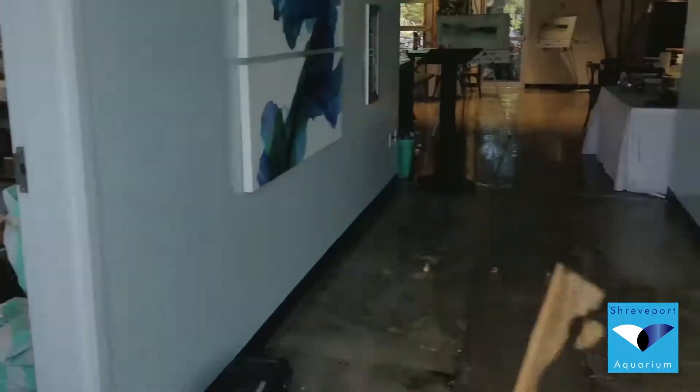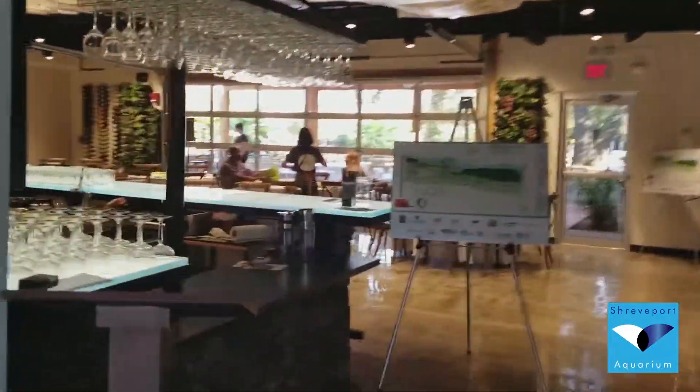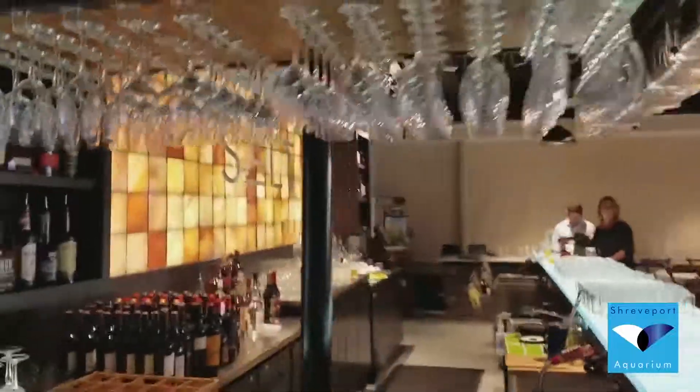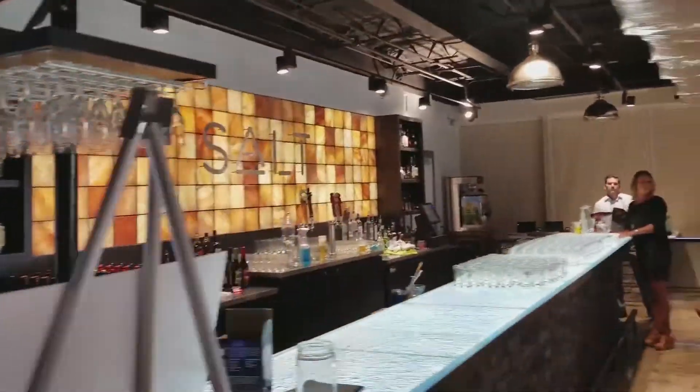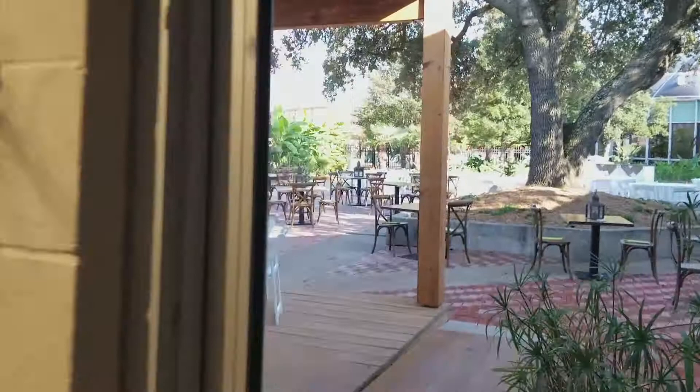Let's take a quick peek inside of Salt. We've got Salt set up for a special event that we have here tonight. Look how gorgeous this place is. The bar will be open here very soon, and the courtyard is set up for this event.